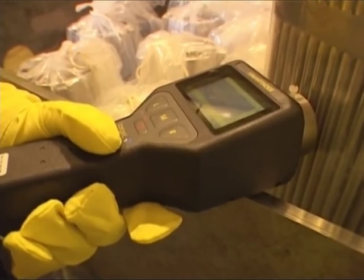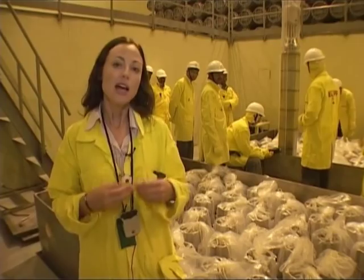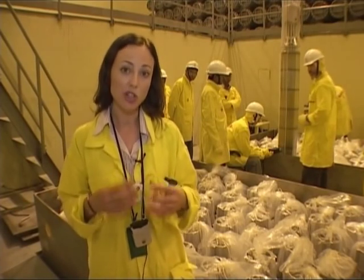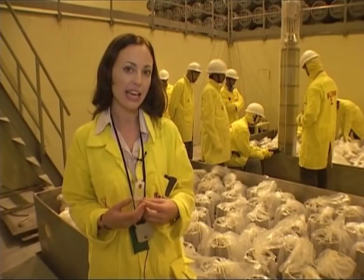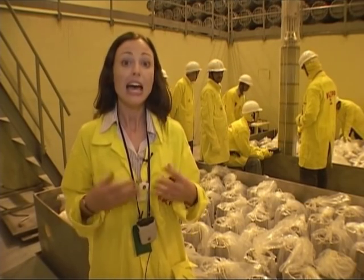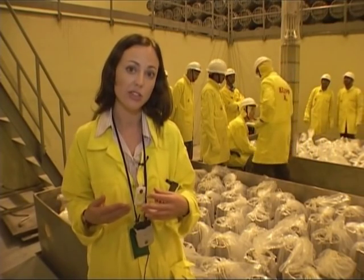Because it's imported, the inspectors must verify it's all there. Behind me is the fissile nuclear material that will be used to fuel the reactor for the next two years. It's come from Russia, and now it's the job of IAEA inspectors to monitor that it's used peacefully to produce electricity and not diverted for military use.